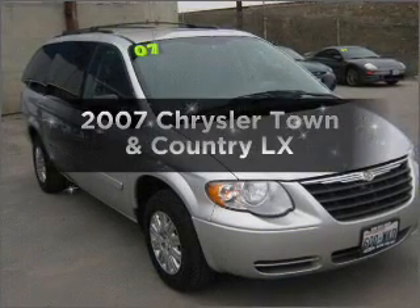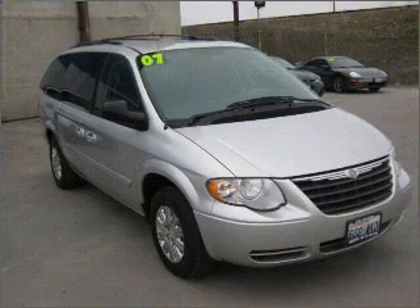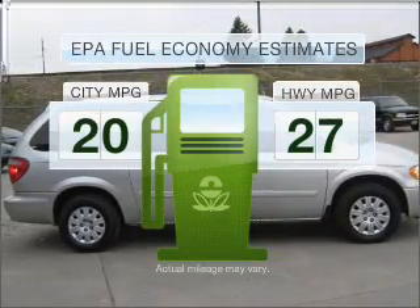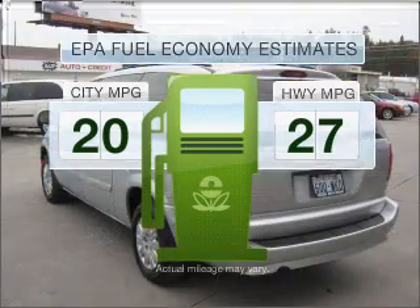Get noticed in this 2007 Chrysler Town and Country. If you're looking for an automobile with great attributes, look no further. Low emissions and the good fuel economy offered in this vehicle are important to you and to the environment.